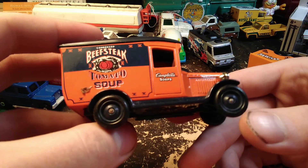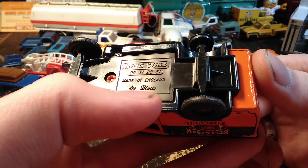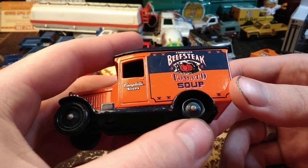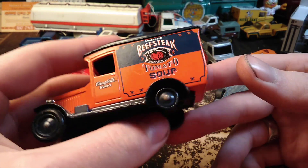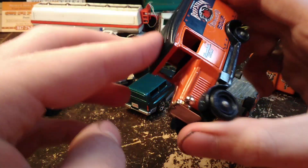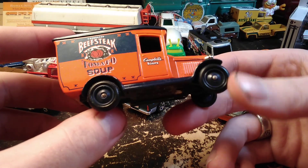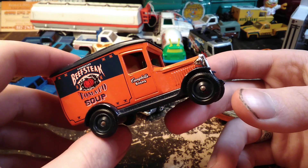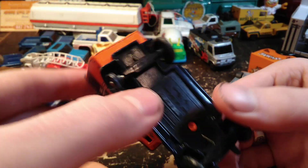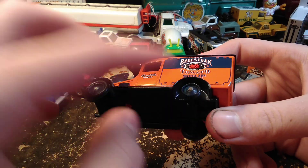Just a few more — here we have, I think, a Lledo Days Gone. It's a Campbell's Beefsteak Tomato Soup truck. This guy has missed a tire so I don't think he's delivering any soup, but I like this little old Ford A with the nice top on it. It's got three tires. I don't think I've got an extra Lledo tire, though if the Models of Yesteryear tires are the same size I have some extras of those. It says 1997 Campbell Soup Company.